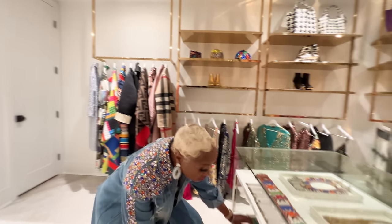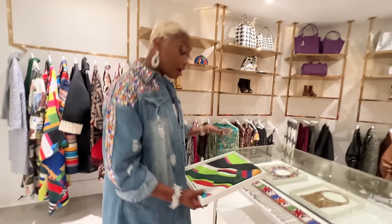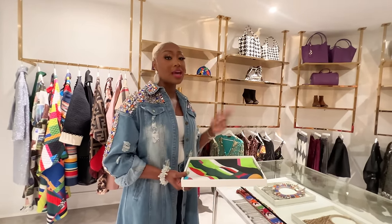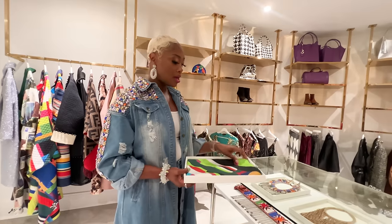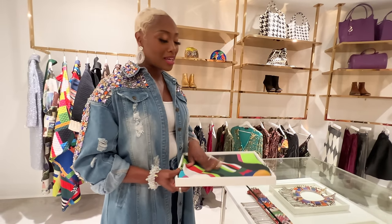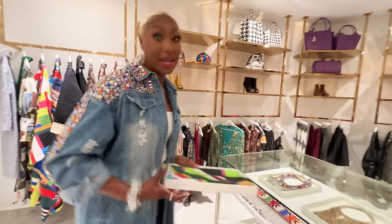I also have some of our scarves that I personally love. I like to display things as well as wear them — I actually have two pieces of a lot of things. This is our abstract scarf, which sold out immediately. It's going to come back, I promise — but when you see it, get it. Mine is right here.